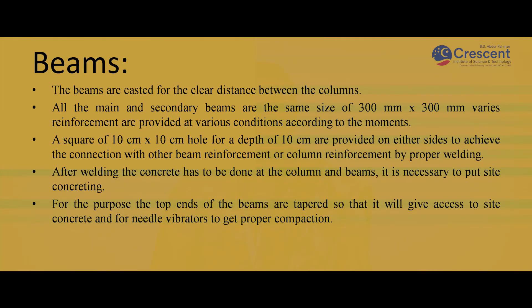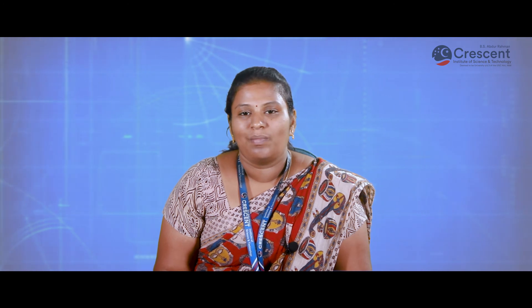Beams are casted for the clear distance between the columns. All main and secondary beams are of the same size, 300 mm by 300 mm, with various reinforcements. A square 10 cm by 10 cm hole for a depth of 10 cm is provided on either sides to achieve the connection with the other beam reinforcement. Welding of the concrete has to be done at the column and the beams, and the joints between beams and columns should be in proper manner.